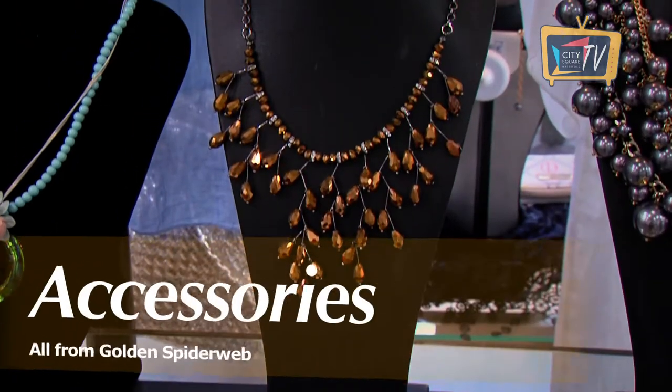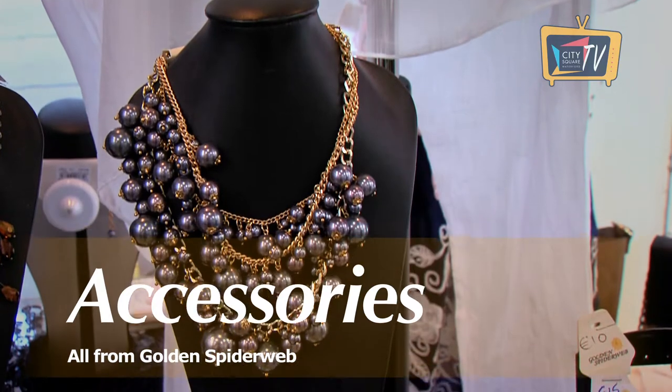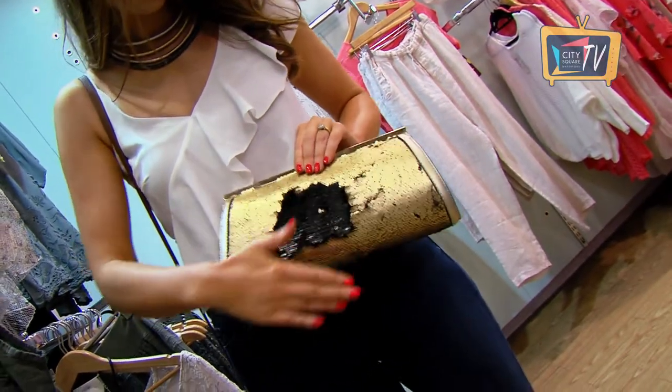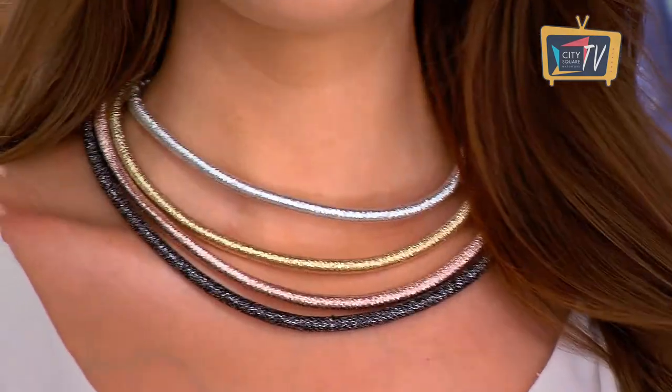Whatever dress you go for, it's important to finish off your look with some key accessories, and Golden Spiderweb have some gorgeous pieces at the moment. I love this gold sequin clutch bag — it's a great size so you would fit loads in it, and it's the kind of bag you would definitely wear again on a night out. Golden Spiderweb also have some fab jewellery and plenty of wraps too, just in case you get a little chilly.